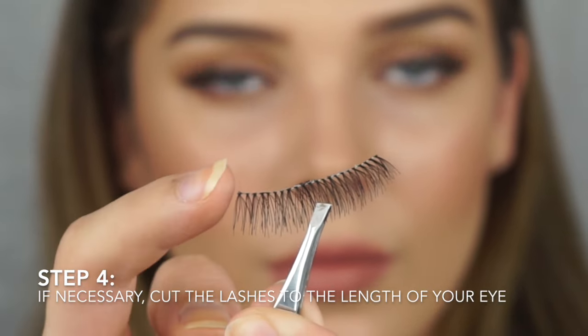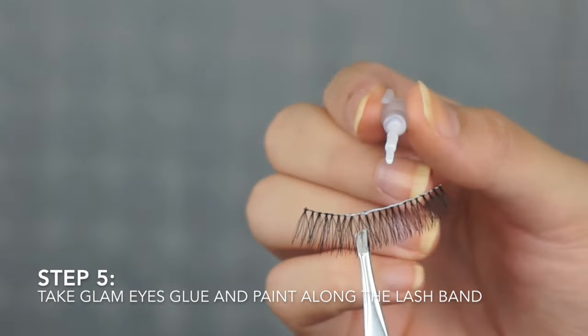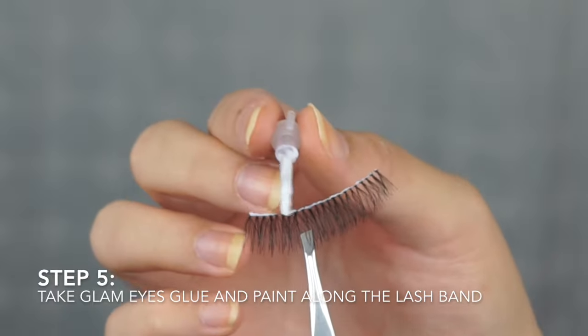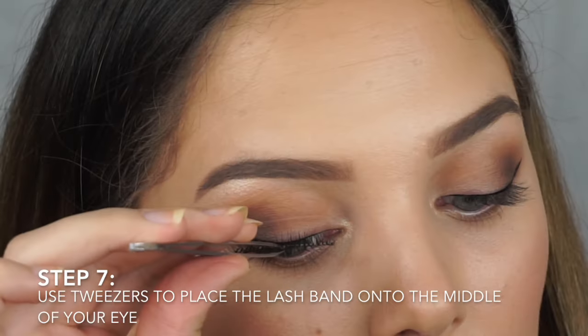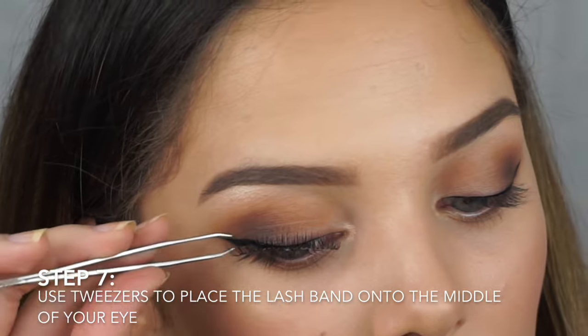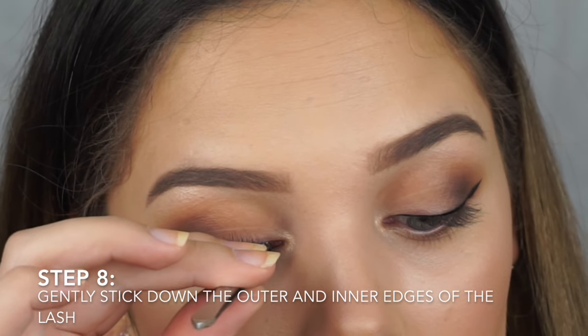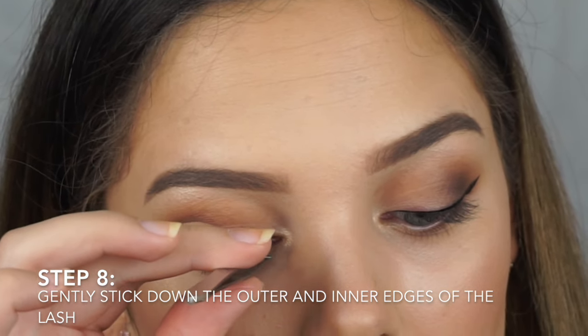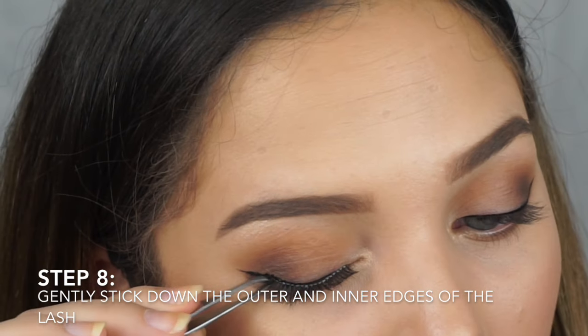Count how many lashes you need to cut and always cut from the outer end. Now take the Glam Eyes glue and paint it along the lash band. Leave the glue to dry and get tacky for one minute. Look down into a mirror and place the lash band onto the middle of the eye, then carefully attach the outer and inner corners. Place the eyelashes on top of the eyeliner and as close to the natural lash line as possible, then check in the mirror before adjusting as necessary.